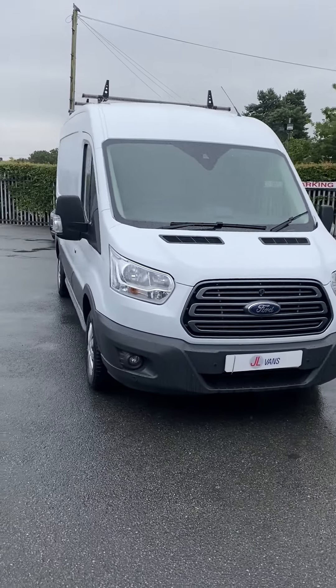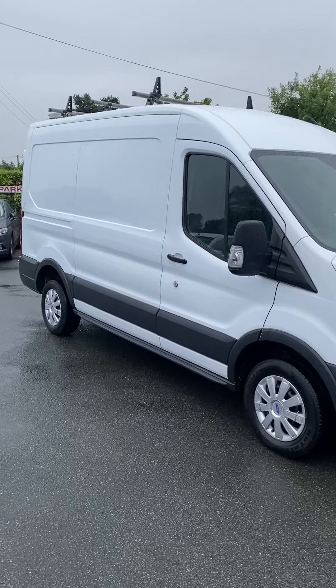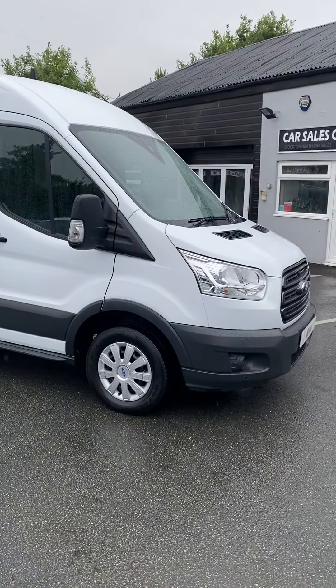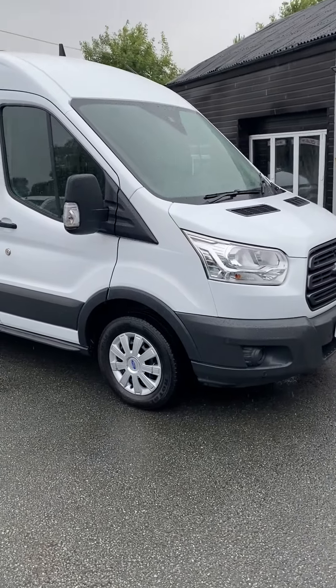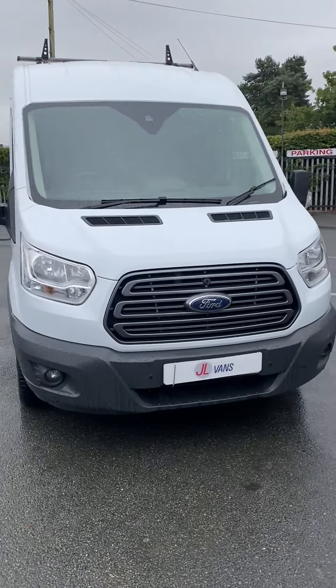We are very proud to be the highest rated van dealer on AutoTrader in the UK. We are approaching 900 reviews on AutoTrader, so you can trust that we do the job properly.